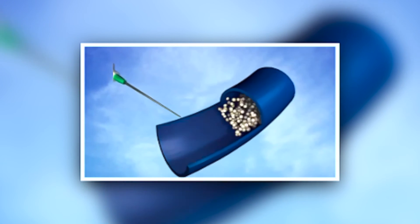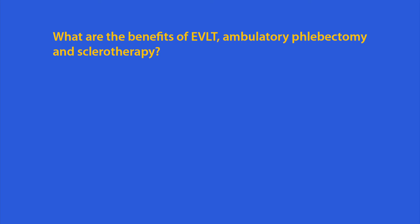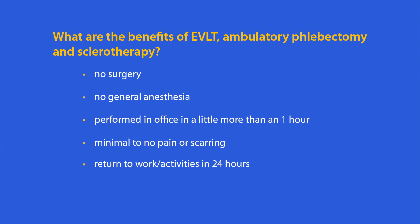Sclerotherapy is a cosmetic procedure that treats smaller spider veins to improve the appearance of the legs. A tiny needle injects medication into the damaged vein, which immediately shrinks, and the body naturally absorbs the treated vein within a few weeks. There is no surgery, no general anesthesia. It can be performed in the office in a little more than one hour, with minimal to no pain or scarring, return to work in 24 hours, and rapidly improved symptoms and leg appearance.